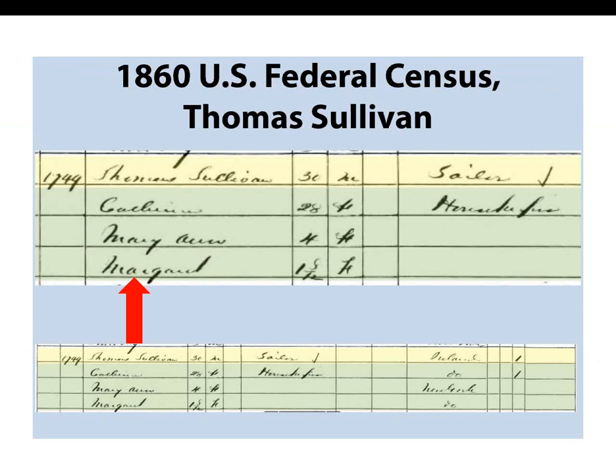Thomas Sullivan opened an account with the Immigrant Savings Bank a year after the 1860 census was taken. It is noted on his bank account entry that he had three children, meaning a third child was born shortly after the census was enumerated. Listed in the household is his wife Catherine, and young daughters Mary Ann — listed on the bank account — and Margaret. Thomas opened a bank account for his daughters; in the event of Mary Ann's death, the money in the account would go to his younger daughter Margaret.